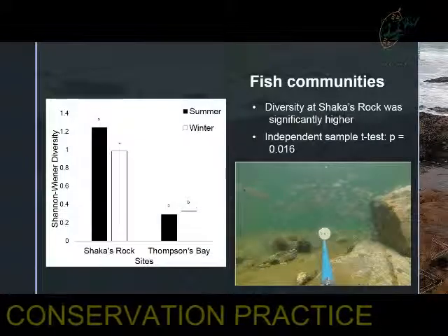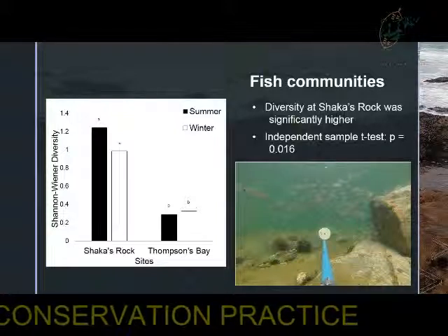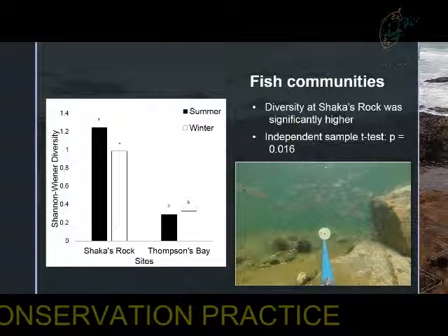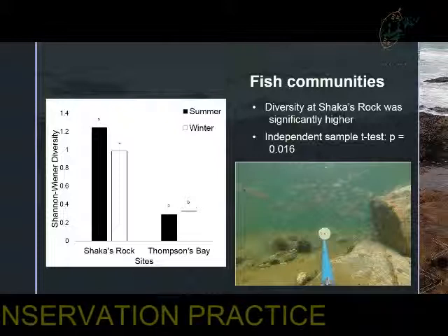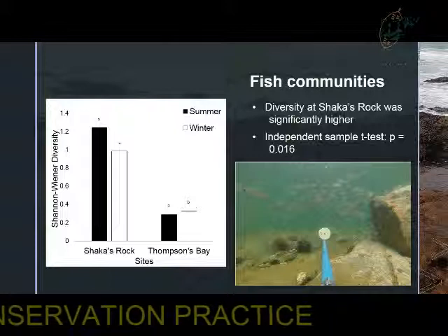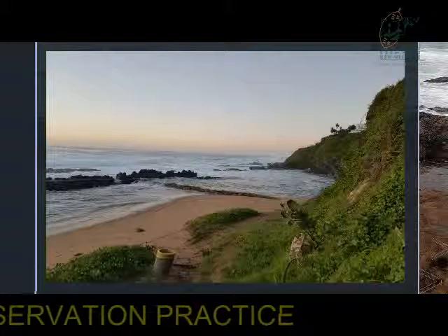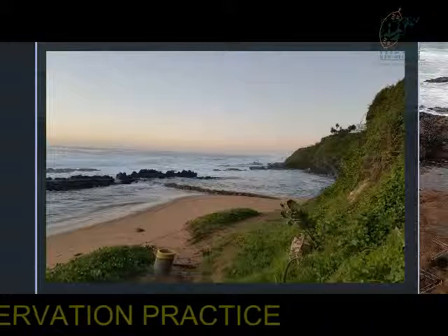When looking at the fish communities, Sharkers Rock had significantly higher diversity than Thompson's Bay. This may be directly linked to the higher benthic cover diversity, as a high diversity benthic cover may result in larger food provision for fish. It could also be due to the design of the pools, where Thompson's Bay had a higher wall and a longer rocky platform connecting into the sea, which may have made the recruitment of fish into and out of the pool more difficult. Whereas, as can be seen in this image, Sharkers Rock was fully submerged under high tide conditions, and therefore recruitment of fish into and out of the pool may have been made easier, resulting in the high diversity found there.